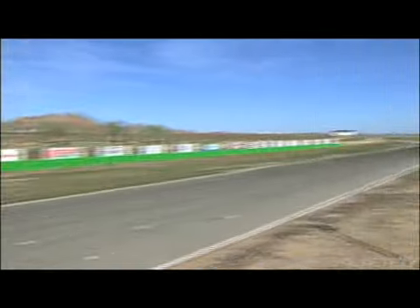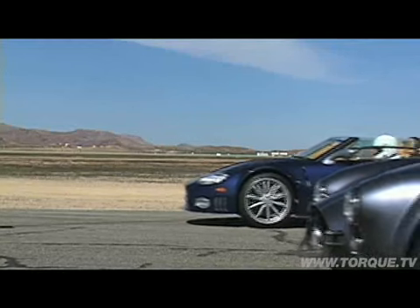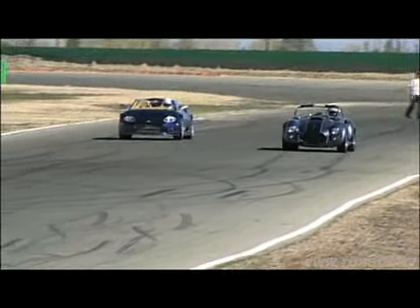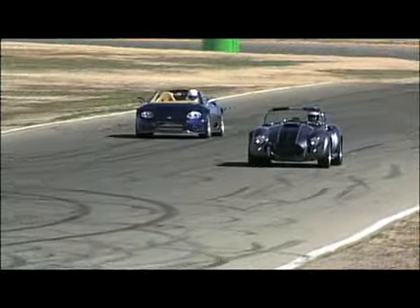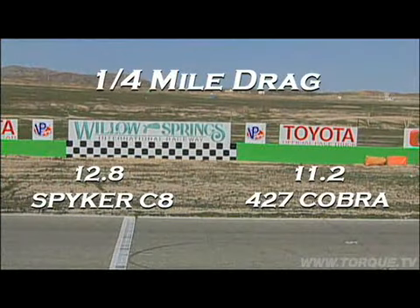Now it's time for a real-world drag race — no camera tricks, just two pro drivers. Here it goes. The Cobra was brutally quick with an 11.2-second run. The Spyker ran a 12.8.